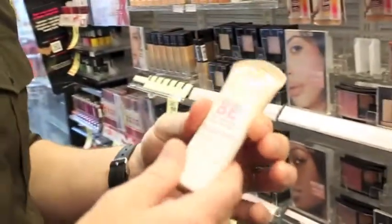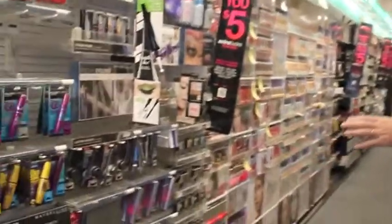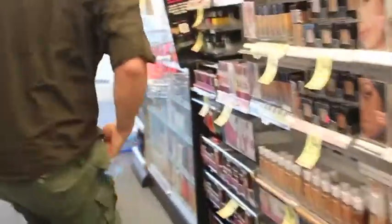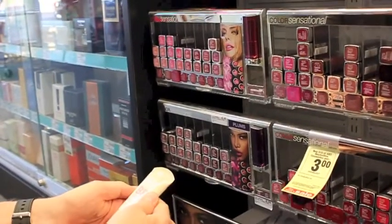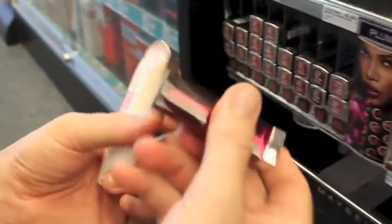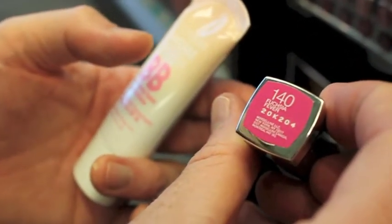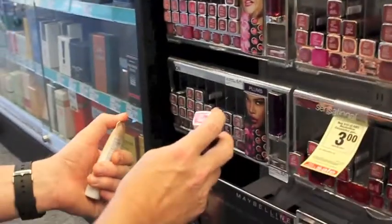Okay, so I'm getting... Can I find the Maybelline lipstick? Let's do a really nice one — let's do that. I have no idea how much these are because they don't have any prices on them. What shade is that? It's called Fuchsia Fever. Oh, I've heard of that one. This is gonna be about $8.50, I think — the lipstick.